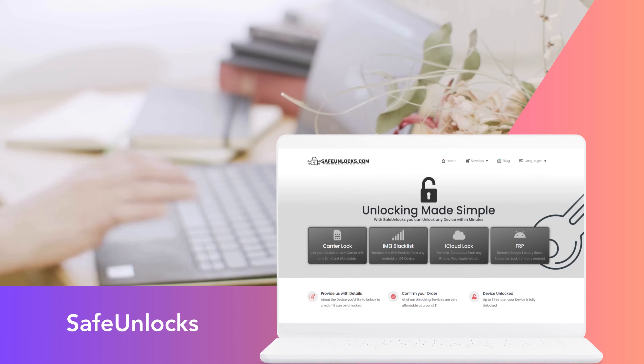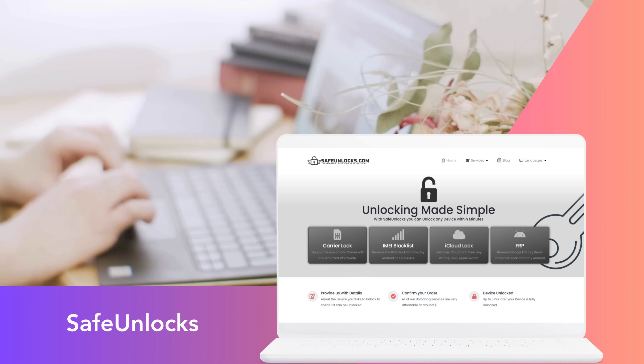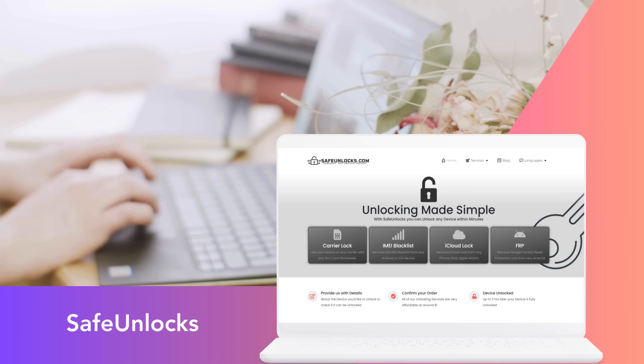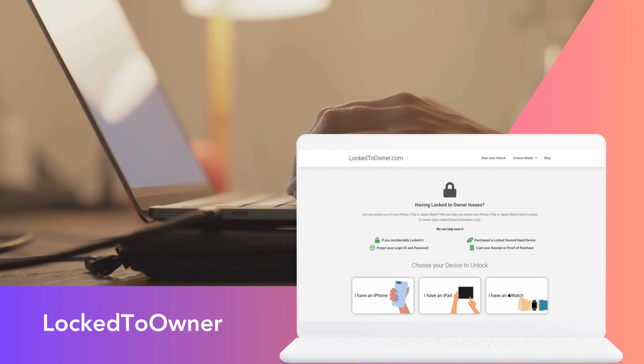Then we have Safe Unlocks. What caught my eye about Safe Unlocks was its commitment to security. The last thing you want is for your data to be at risk, and Safe Unlocks ensures that doesn't happen. Now let's talk about Locked to Owner. This one's a little different, as it specifically targets the iPhone Locked to Owner issue — no more, no less. If that's your issue, then this might be your best bet.